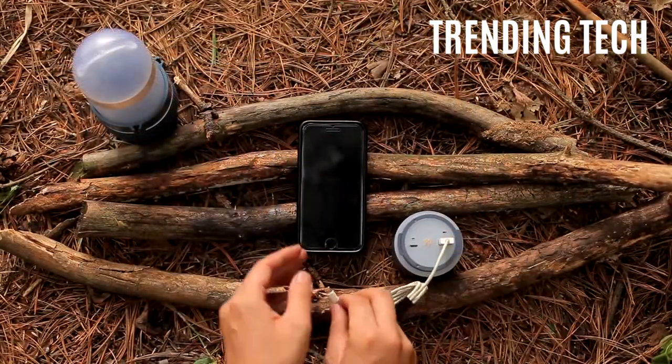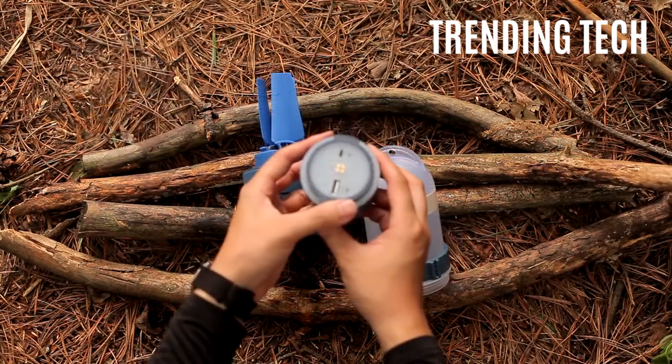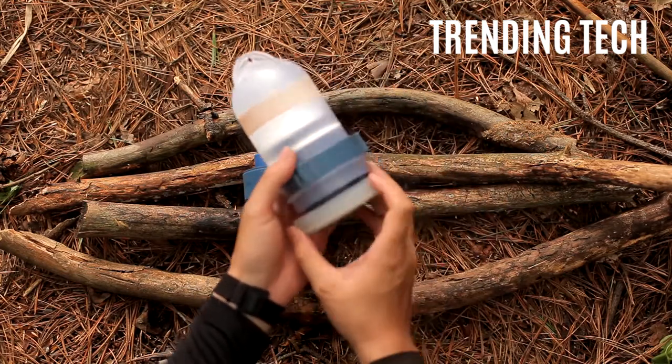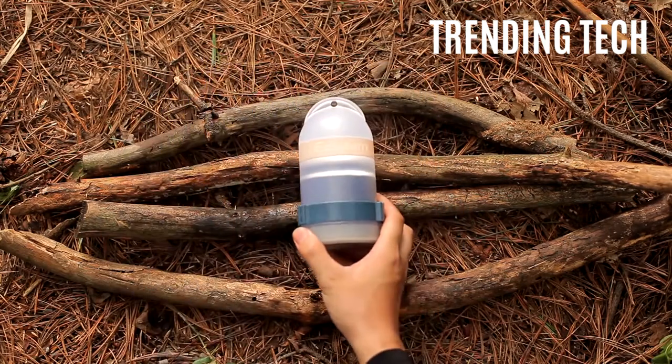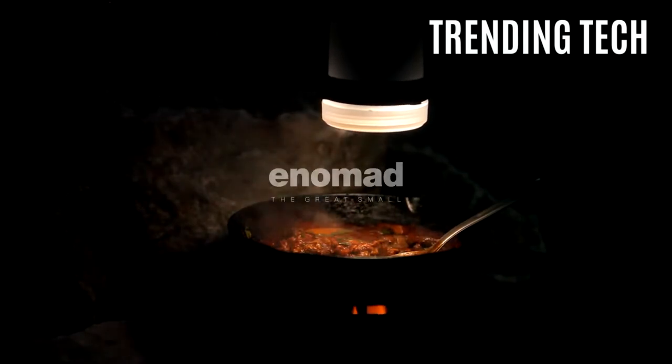It can also act as a light source in times of darkness. Useful for the outdoors as a free source of energy, the Enomad Uno is simple, cheap, and useful — the Holy Trinity of the innovation world.